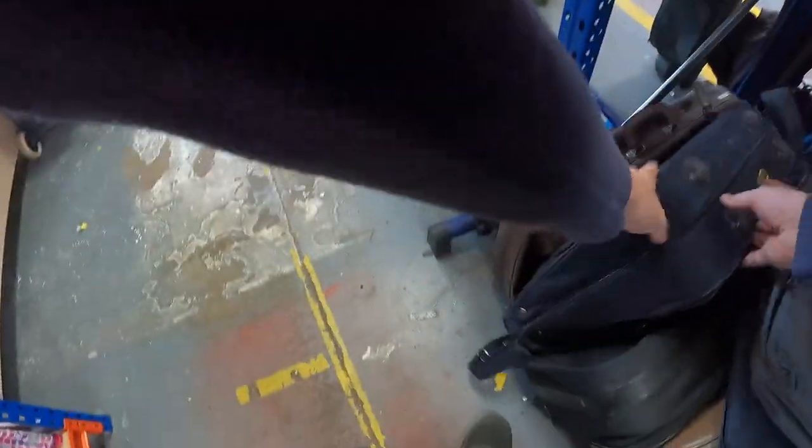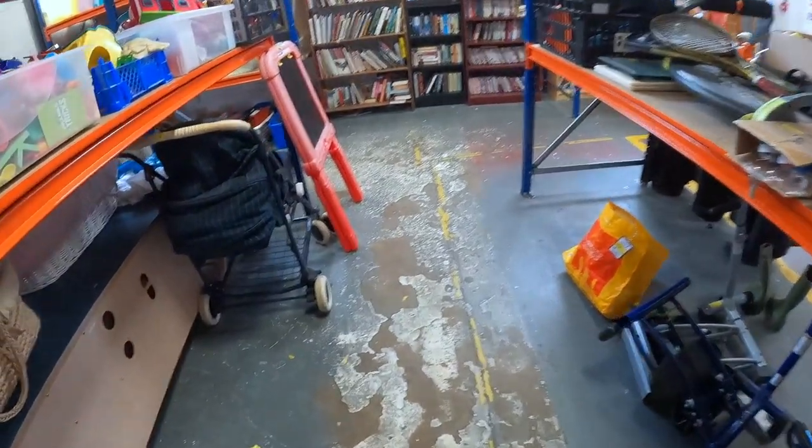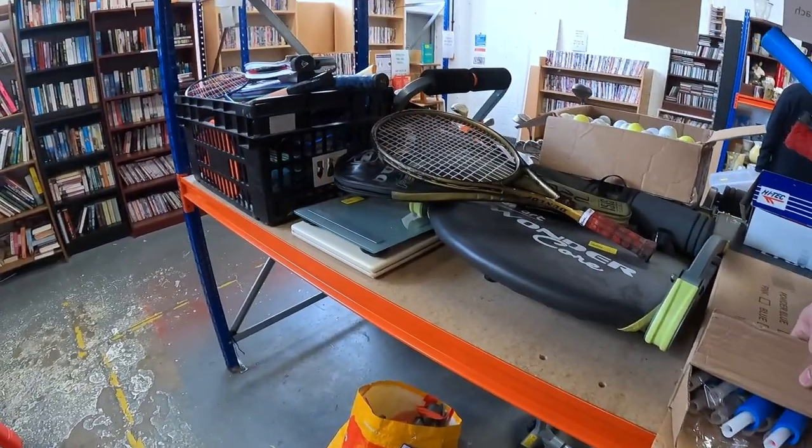This unbranded bag looked like a really good condition bag - just in really nice condition, which is why I'm taking a little longer to check it out.